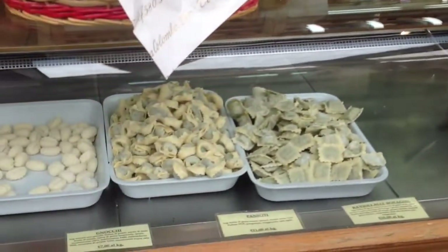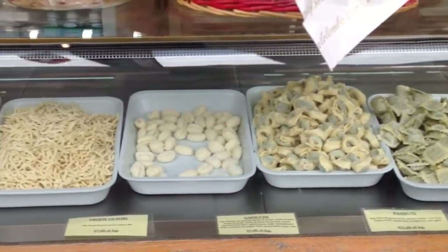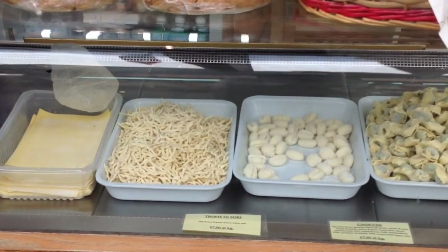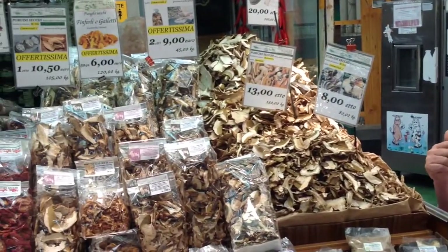We also have stuffed pasta, but we'll talk about that another time because stuffed pasta is very common in Italy and requires special attention. Here you see another wonder of Italian cuisine: dried porcini mushrooms.